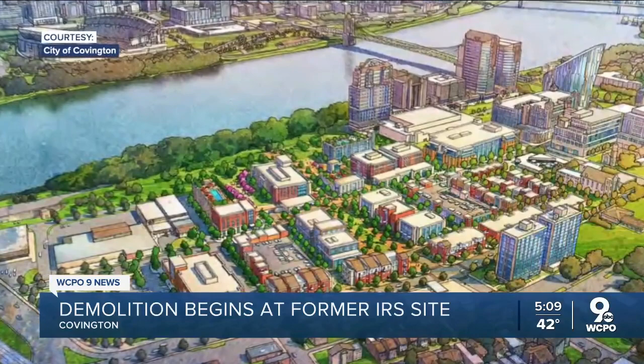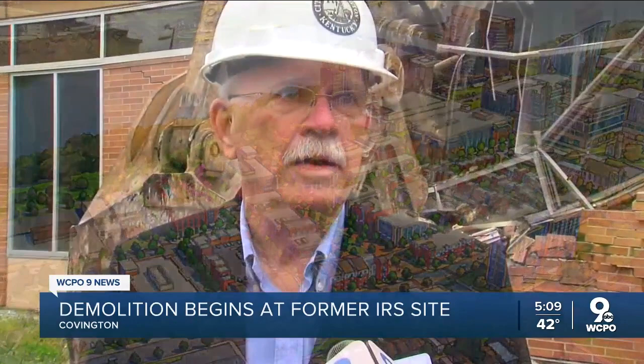Demolishing this building will open up part of downtown Covington for the first time in about six decades. Mayor Joe Meyer calls it transformational. We've got the convention center here and they plan on an expansion. New hotels are anticipated as part of the convention center expansion. The parks tying in with the river, reinstating the street grid, condominiums, apartments — we think it's going to be a really exciting place to live and be.